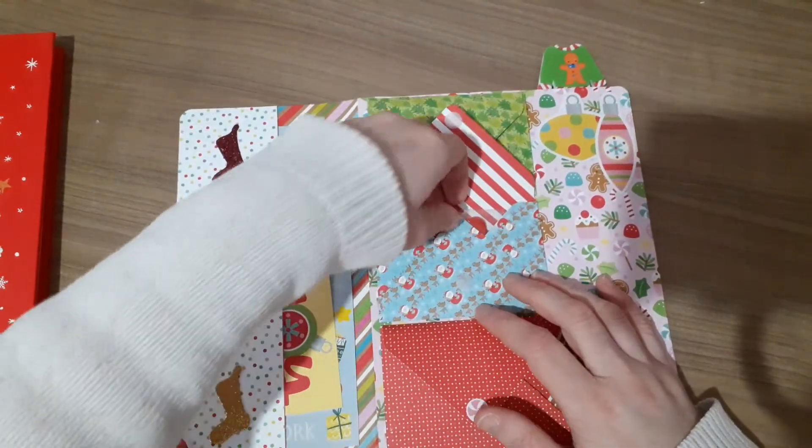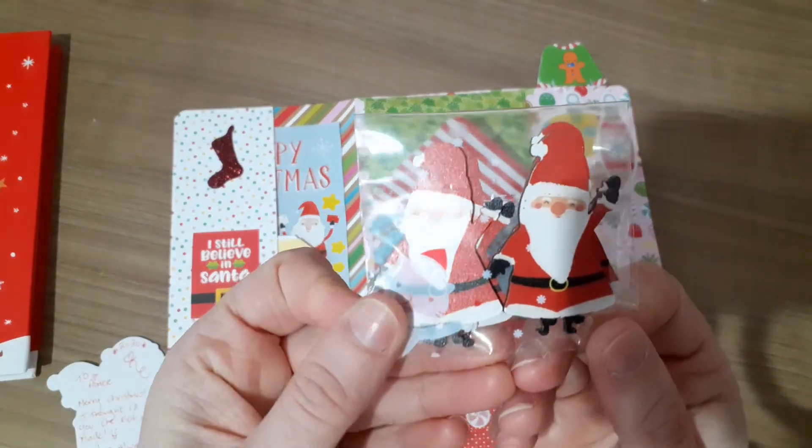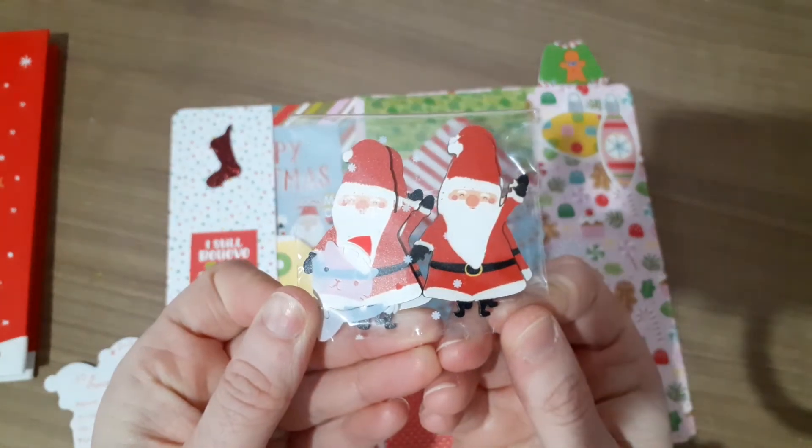And then in this one, we have some wooden Santa Clauses. They're cute. Sorry about the glare.